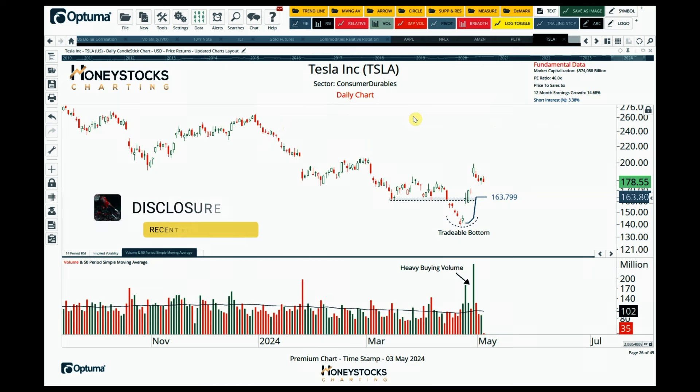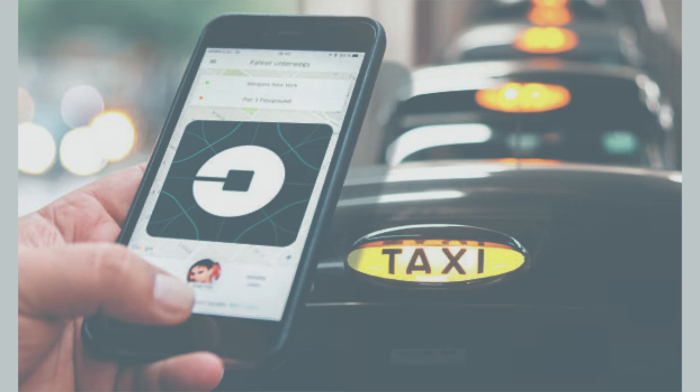Tesla is another one I'm being asked about a lot, especially from our clients, because of the moves we've had over the last couple of weeks. I do take the view that there's a tradable bottom — there's been heavy buying volume that has come in over the last couple of weeks. It's now about systematic process. I like to use basic tools like trailing stop losses. If you have bought the lows, use the trailing stop loss and see how far it ultimately goes. If it tanks from here, that's where risk management comes in.